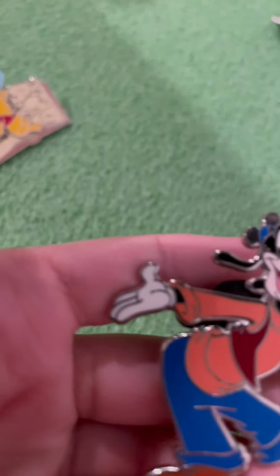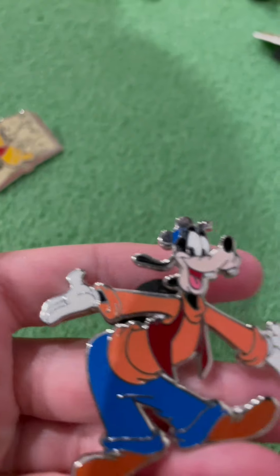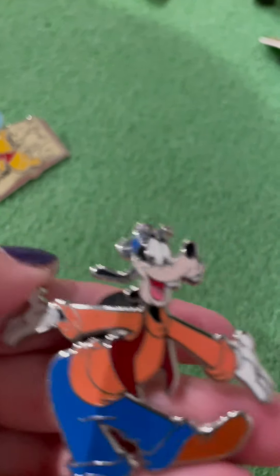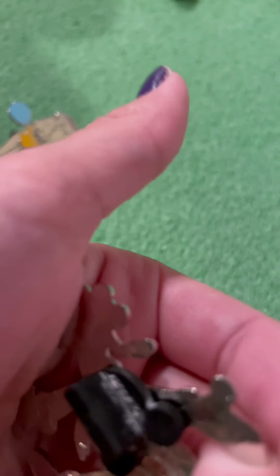And then this pin also has a really nice backstory. This is from when my mom was really young and went to Disneyland — she bought this pin and put it on her chalk bag. That's why there's chalk in it and stuff.